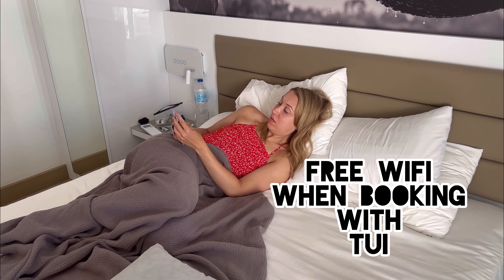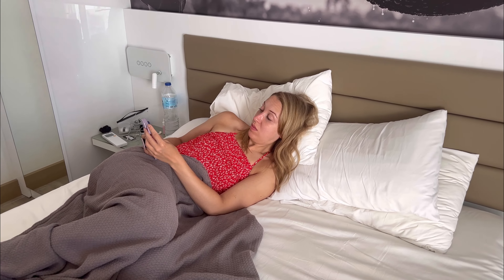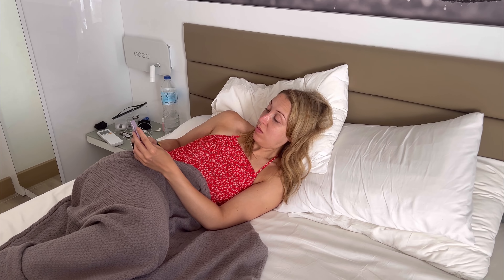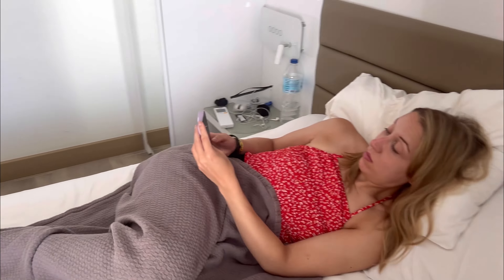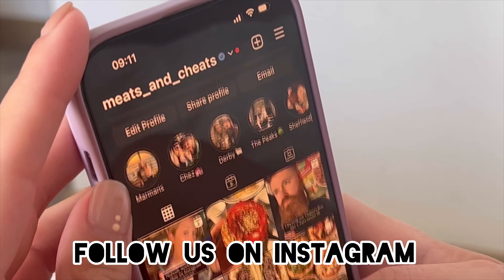You get free wi-fi in your room if you book with TUI, but you get one login per person so you can't share logins. There is free wi-fi available throughout the hotel's public areas, but you can also buy wi-fi for your room at an additional cost — which means you can browse things like Meats and Cheats on Instagram.